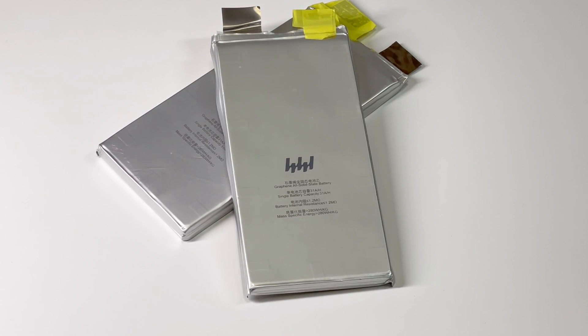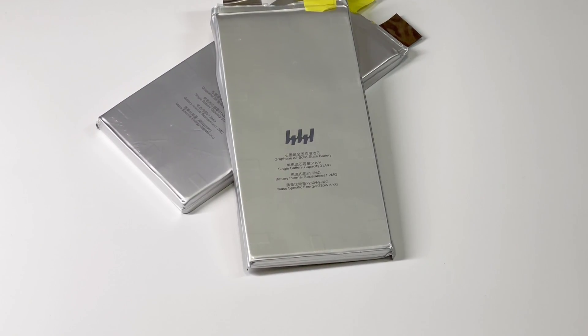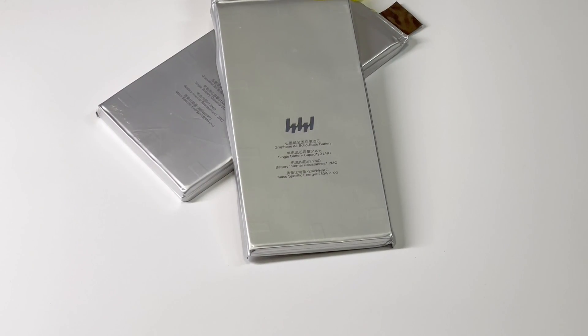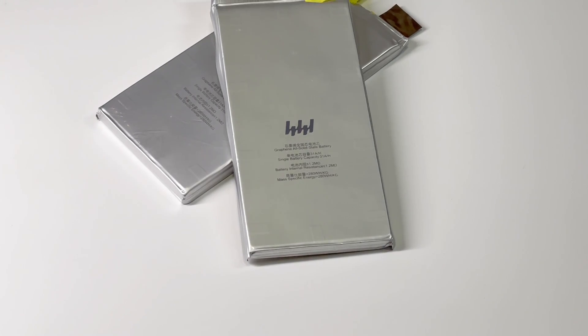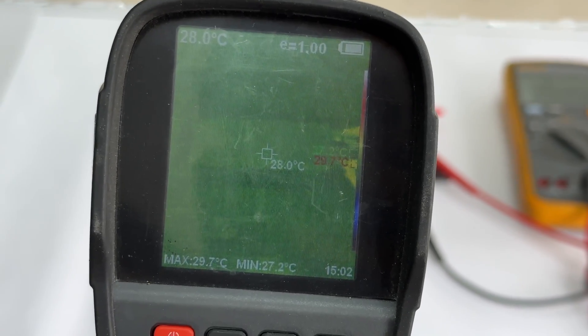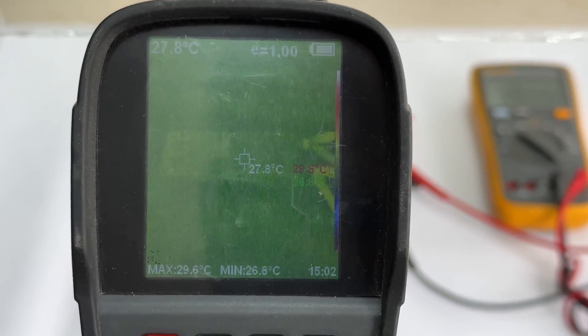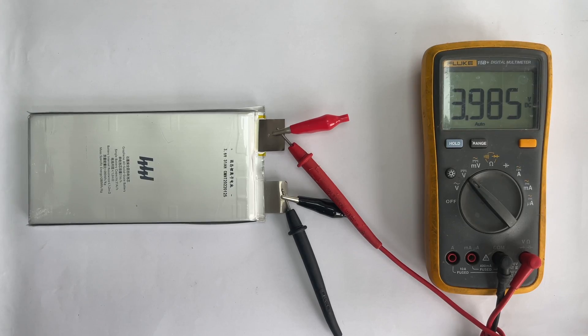Besides the higher energy density and better performance, the safety is also better than the traditional battery. We prepared two destruction experiments to show this critical feature, including puncture and cutting. Before the test, we connect the battery to a multimeter to display the battery voltage. The battery temperature is close to the ambient temperature, which is 27.9 degrees Celsius. The current voltage is 3.98V.